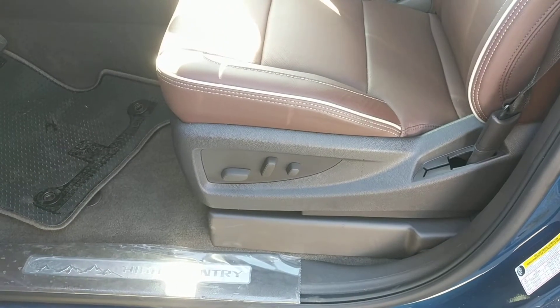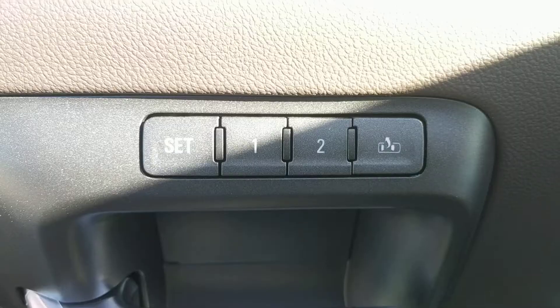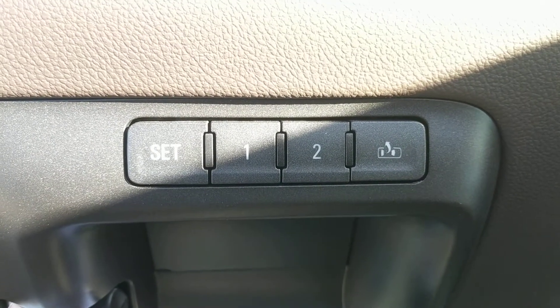The seats here are power adjustable. They're also heated and cooled, and the seats also have two-person driver memory.